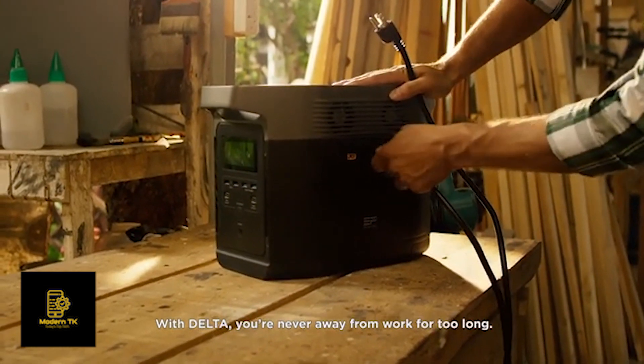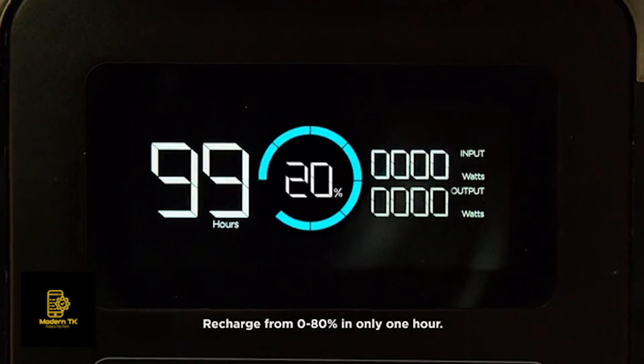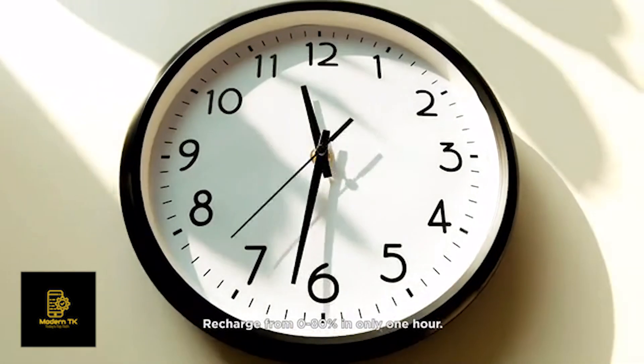With DELTA, you're never away from work for too long. DELTA has the fastest recharge rate on the market, recharged from 0 to 80% in only 1 hour.